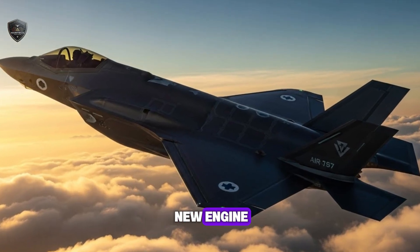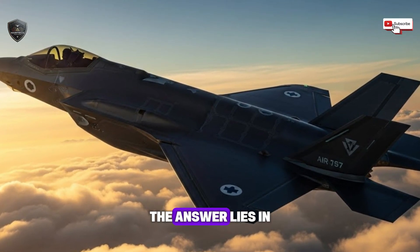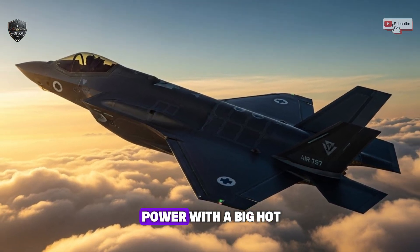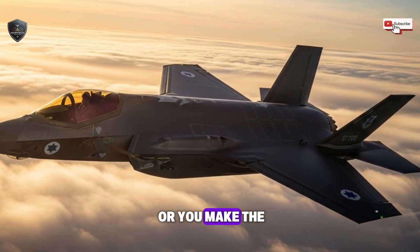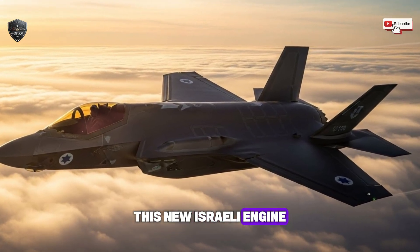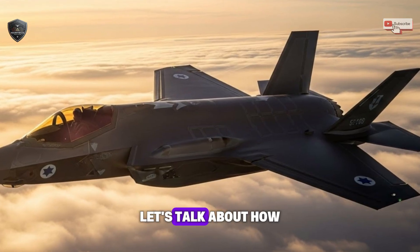So what makes this new engine so different from anything flying right now? The answer lies in a hard choice that has troubled jet designers for a very long time. You either get huge power with a big, hot, easy-to-see engine, or you make the engine quiet and hard to see, but you lose a lot of its power. This new Israeli engine looks like it breaks this old rule completely.